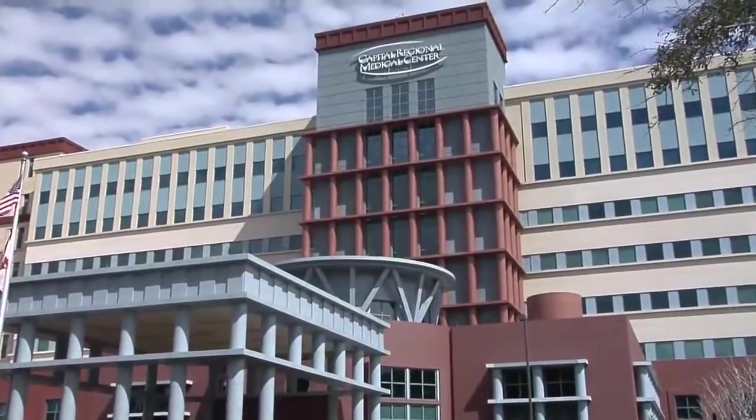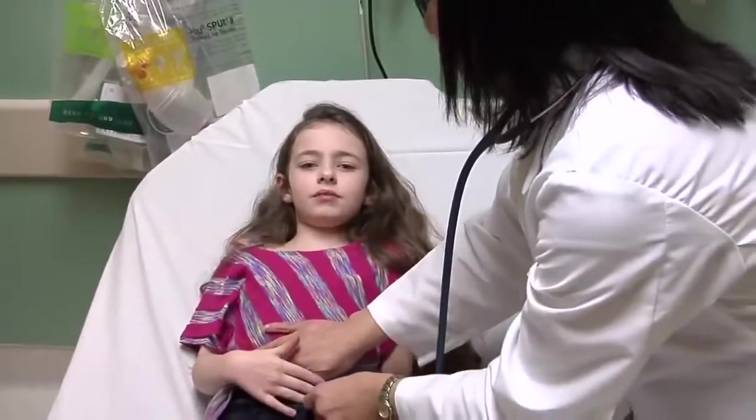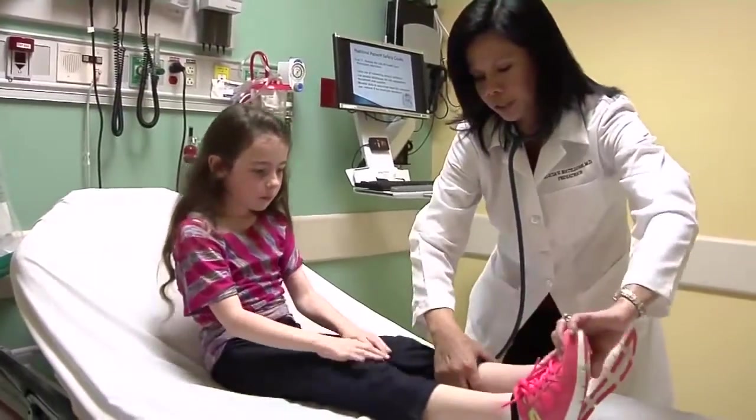Capital Regional also has a seven-bed pediatric unit. And if there are children who are ill enough to be admitted, they are admitted to the same hospital. We would like to have our kids have a good experience in the emergency department, and treating a child's injury or illness should not become a traumatic memory.